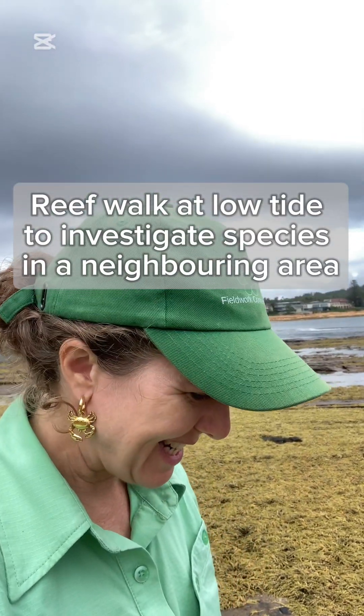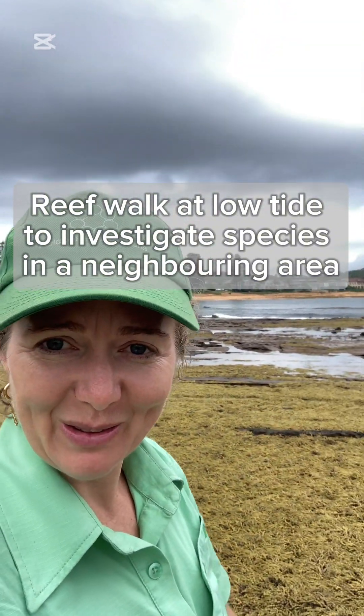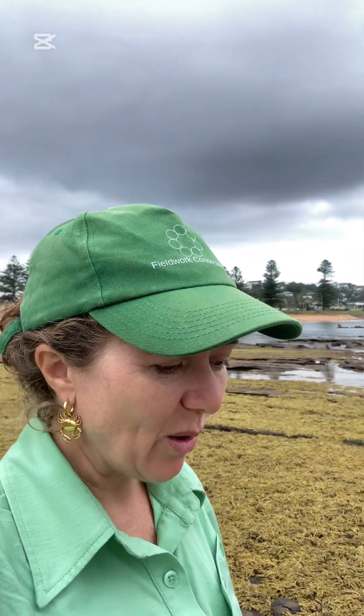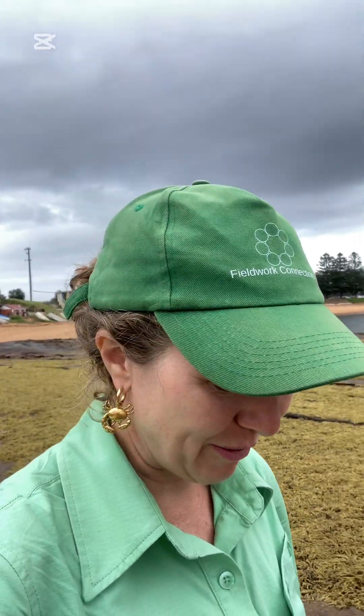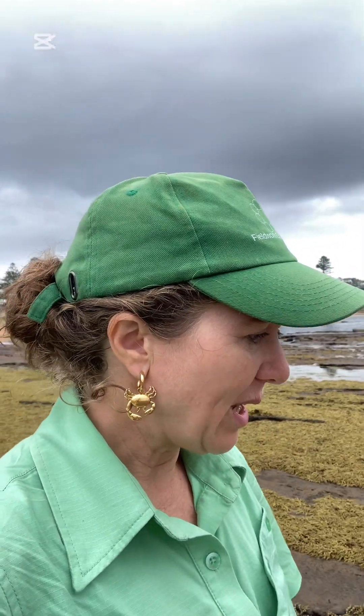It's now low tide and the students are coming out onto the rock platform to have a look at the biodiversity out here and think about the different species that might be living both here and in the kelp forest. We are also respecting the rules of Long Reef — we are not putting anything in tubs, we're not capturing anything. We are keeping ourselves safe and also keeping to the guidelines of the marine park that is out here.